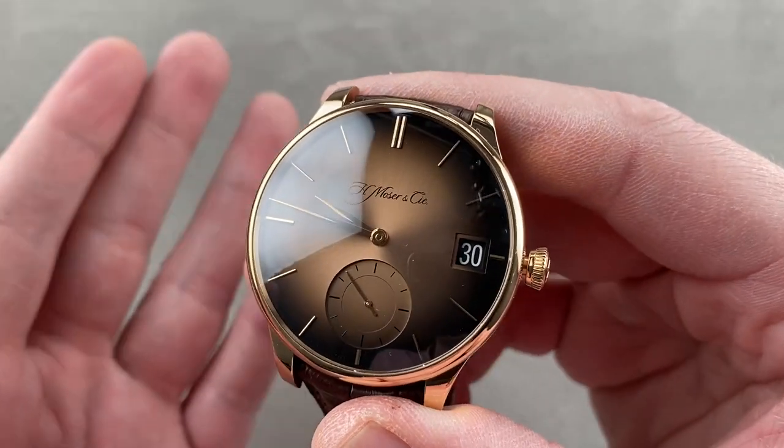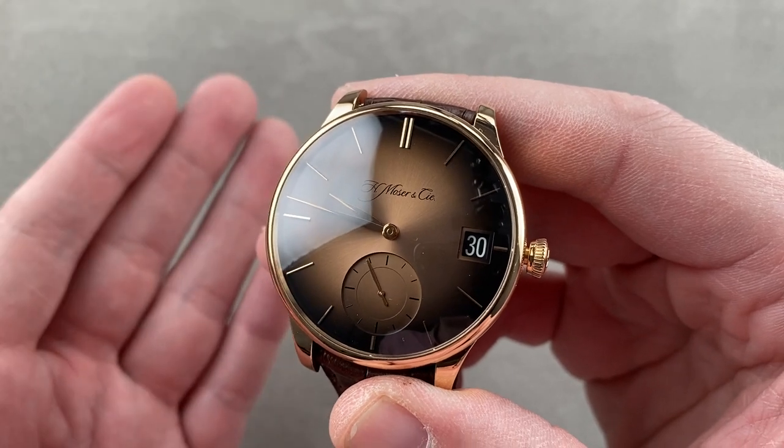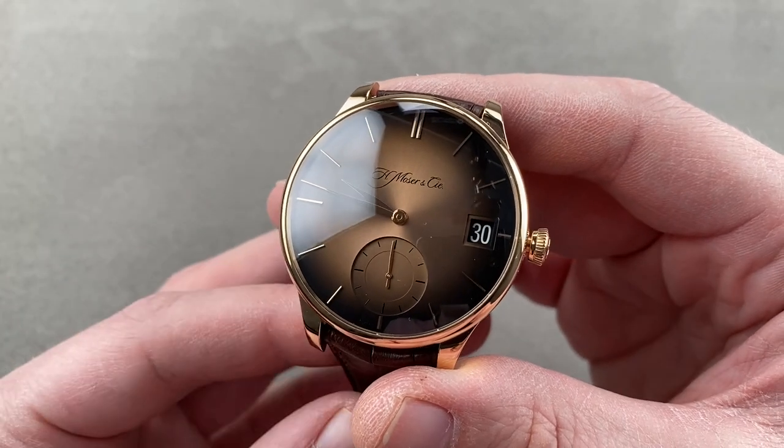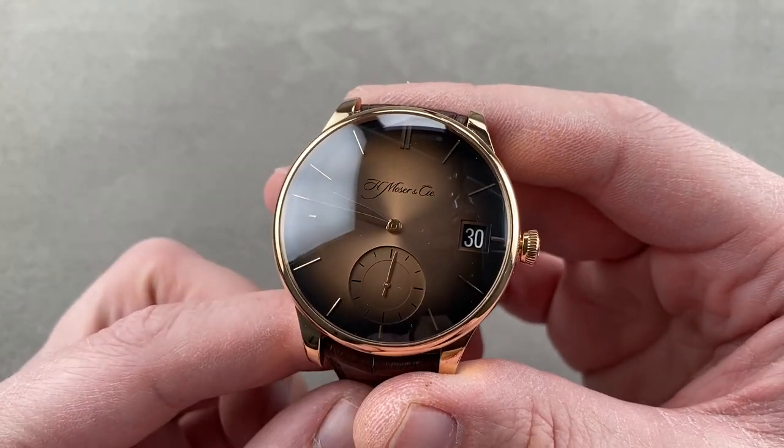Today we are discussing the 41.8mm Rose Gold H. Moser & Cie Venturer Big Date. From the Venturer model line, it lives up to its billing with a big date, though not in a big case.